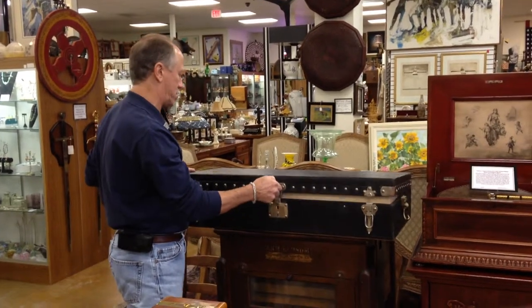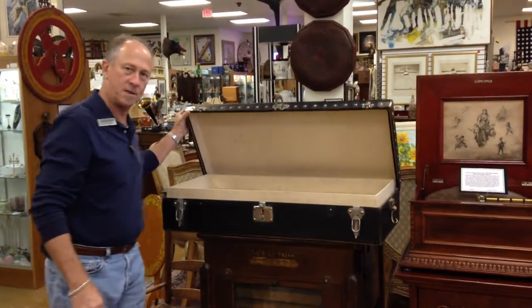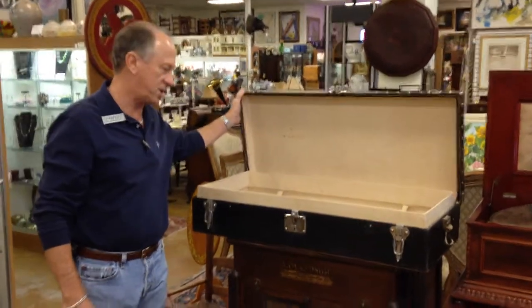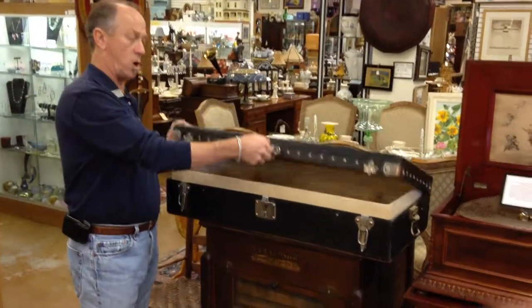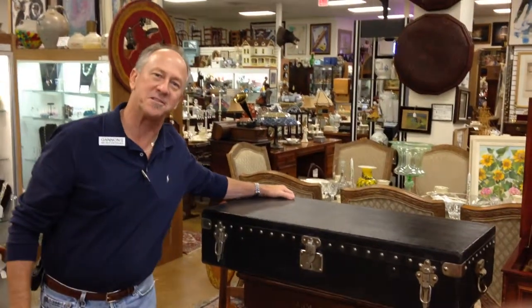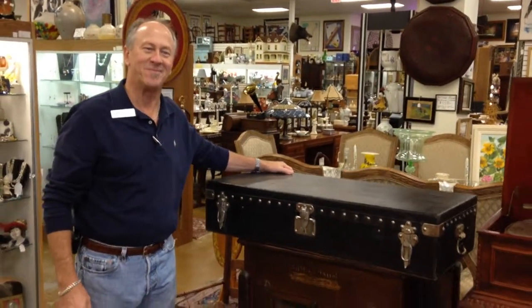It's in excellent condition. You don't need a 1920s Rolls Royce to use it. You might just like vintage Louis Vuitton trunks. We have it here at Gannon's Antiques and Art. See it in person. Thank you.